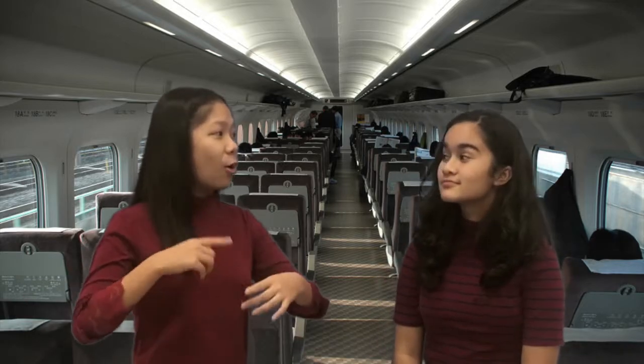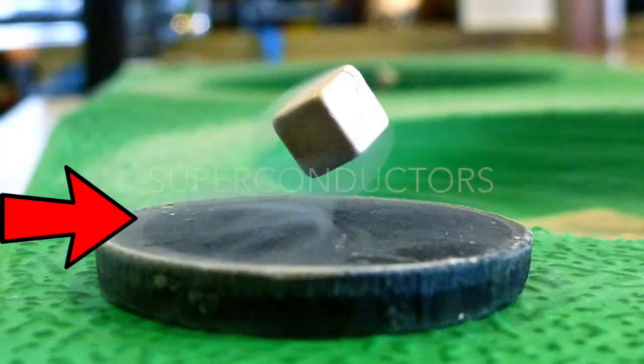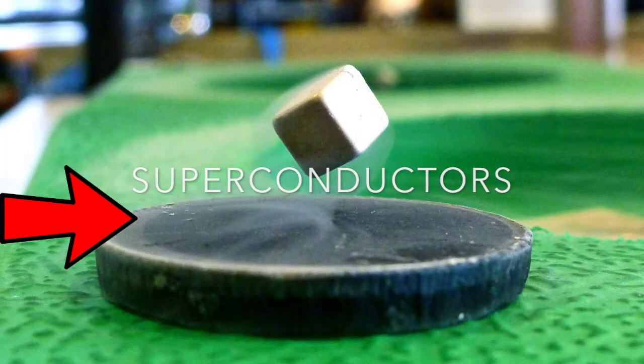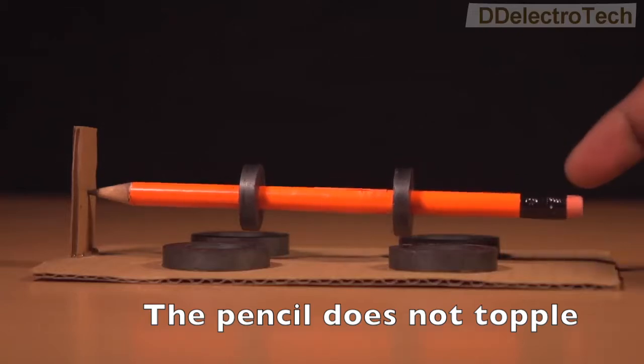But the train can still topple over due to instability, right? That's why, to create proper and consistent levitation, superconductors are used to help with this problem. Plus, a little support from pseudo-levitation, which is a system that provides stability to levitated objects by a magnetic mechanism.